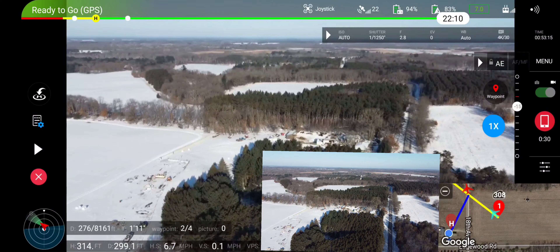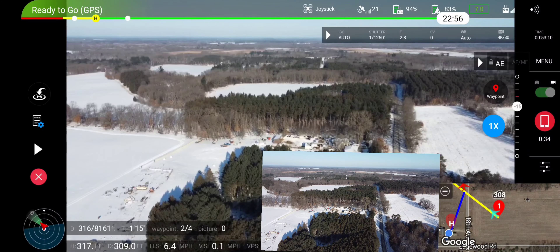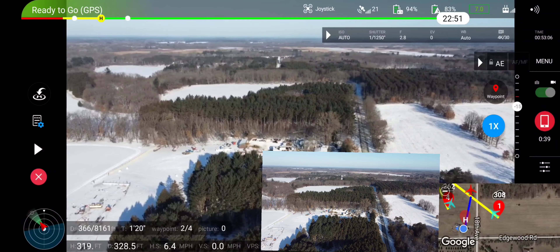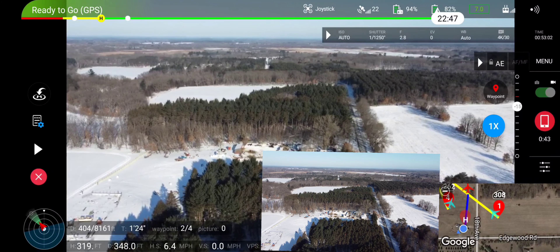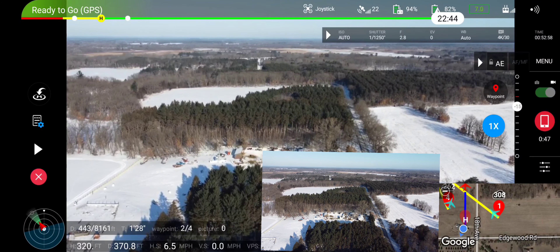You do hear Maddie's Drone World in the background. Figured at negative 7 degrees, with the wind chill factor right around negative 25. Maybe I can pull it up while we're waiting for it to do this waypoint mission.